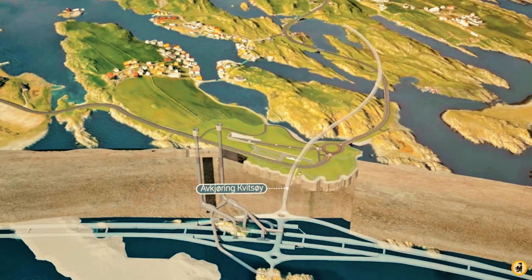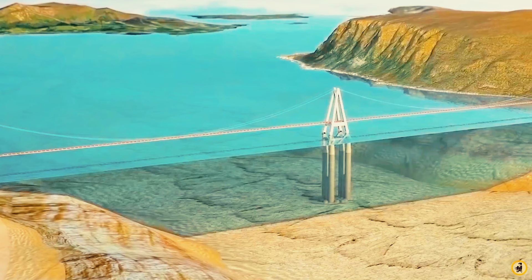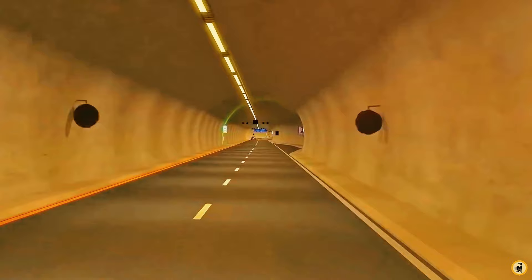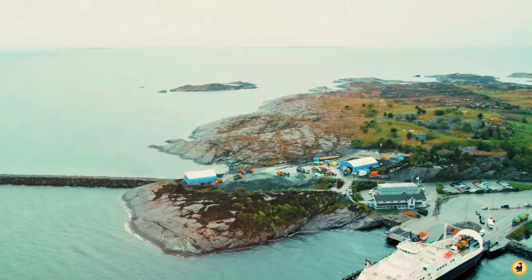The first in the series of crossings linking the E39 highway is Rogfast. It will connect Stavanger and Haugesund via a 27-kilometer undersea tunnel. The structure will reach depths of up to 319 meters below sea level, making it the longest and deepest undersea road tunnel in the world. The Rogfast project will in fact consist of two tunnels connected every 250 meters with emergency exits. Each tunnel will have a lay-by at 500-meter intervals, along with telephone and surveillance cameras. With work begun in 2018, this project element is set to be completed by 2026, at an estimated cost of $2 billion U.S. dollars.